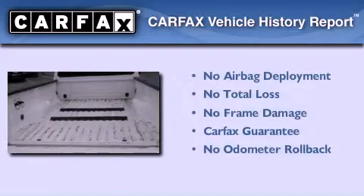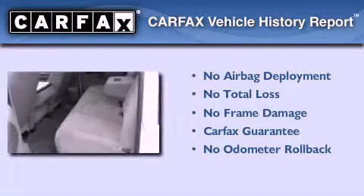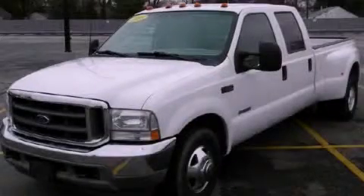Not to mention that this Ford qualifies for the Carfax buy-back guarantee. This automobile won't last long at this price — call and arrange a test drive now.